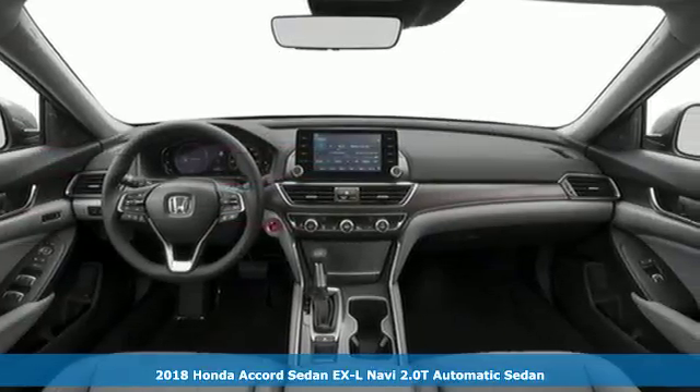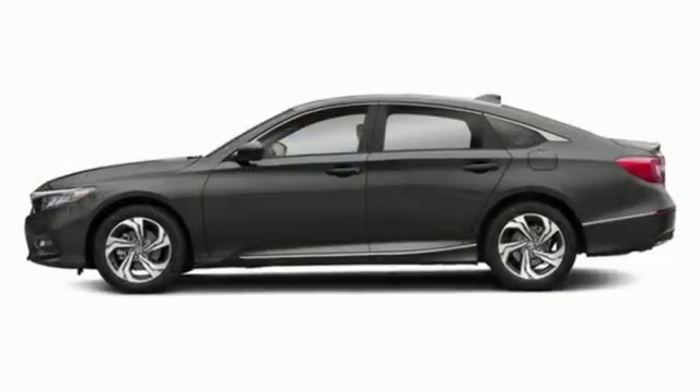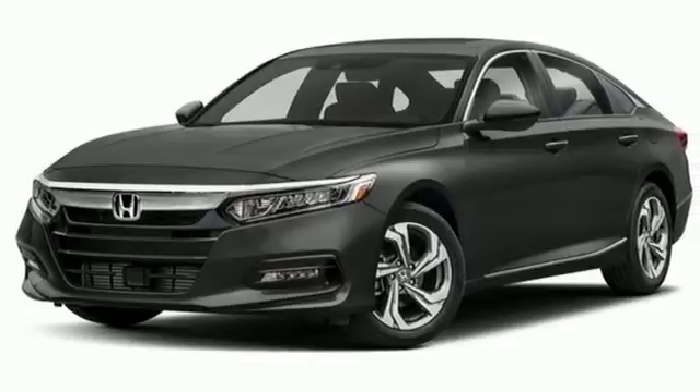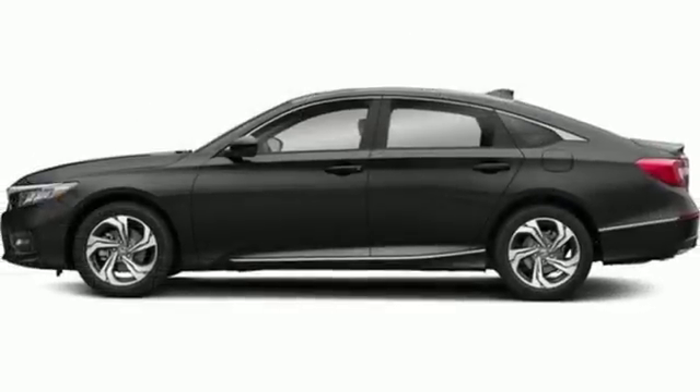It comes with great features you love: integrated navigation system with voice activation, power heated mirrors, front heated leather bucket seats, auto dimming rear view mirror, and smart entry key.